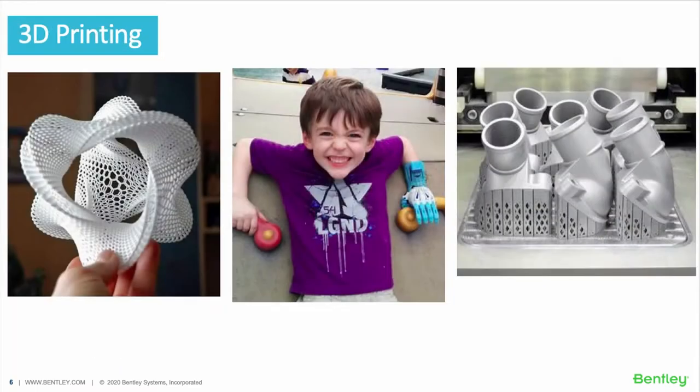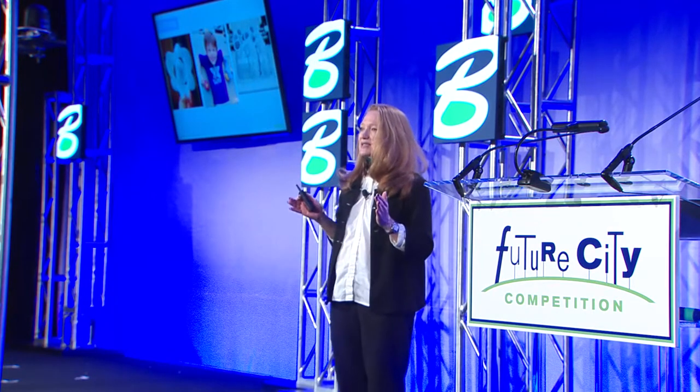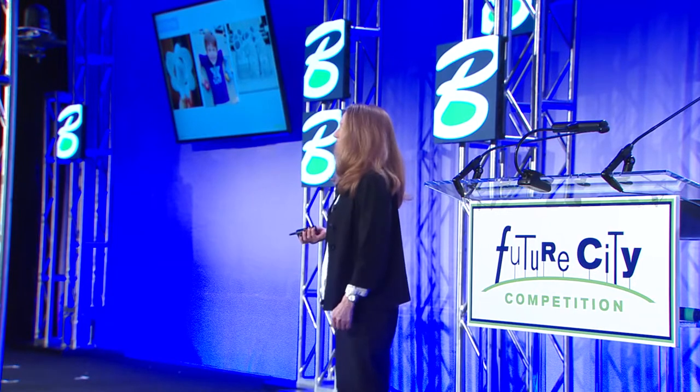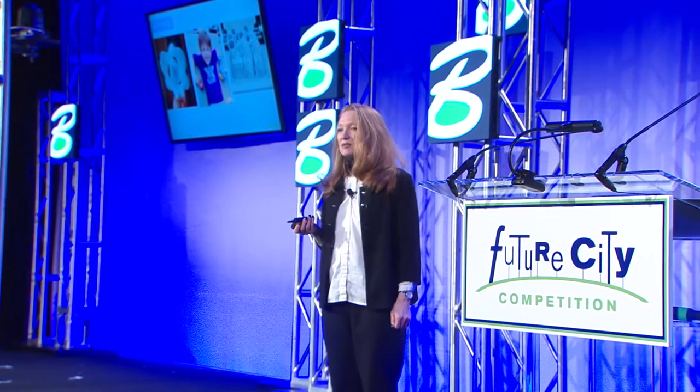are emerging now because of a convergence of technologies that enable an immersive and holistic view of infrastructure. Digital twins will help us manage our cities of the future much better. They'll help us to design assets, put them in the physical world, and then manage those assets through the digital technology that we have.